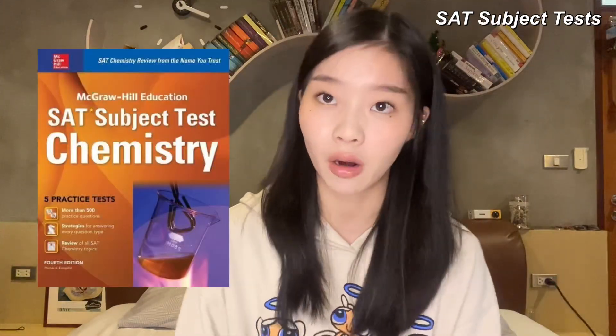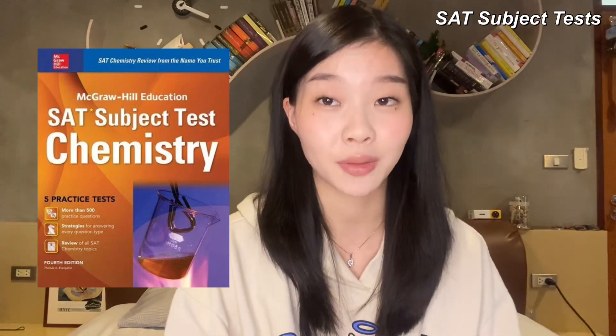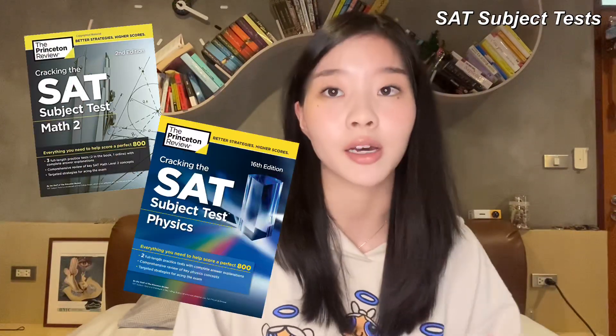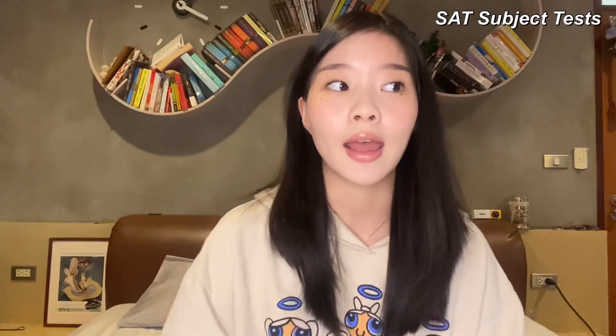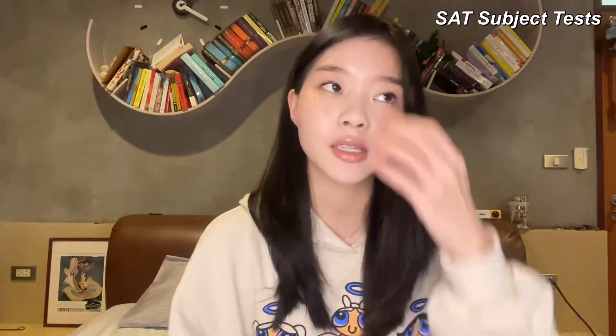Next is the SAT Subject Test Chemistry from McGraw Hill — they have very good mock tests at a similar level of difficulty to the actual test. I also recommend the SAT Subject books from Princeton Review; I had the Math 2 and Physics versions but gave them away. For Biology and Chemistry, it was recommended by a friend who got into the same university. Just like other Princeton Review books, it has good explanations for each concept and is a solid resource for content summaries and practice papers.